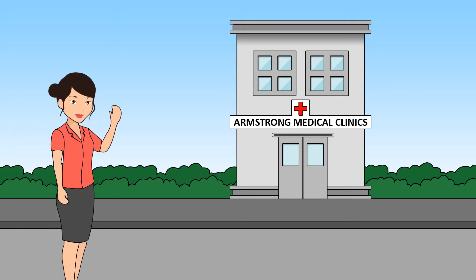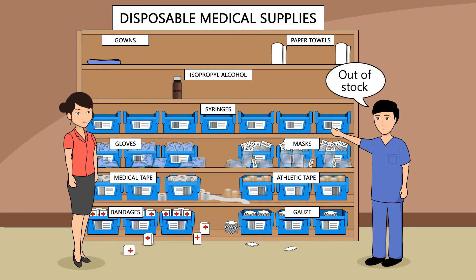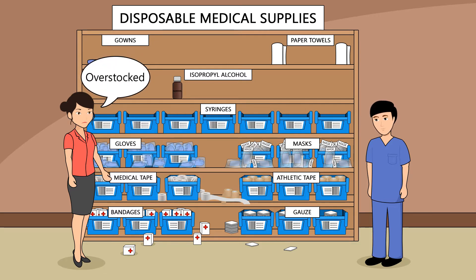Meet Carrie. She's responsible for managing disposable supplies at a group of medical clinics. Her staff has complained about some items being out of stock, yet she knows she also has stacks of items that she has over-ordered.